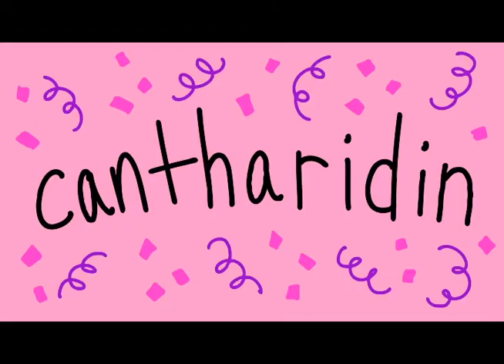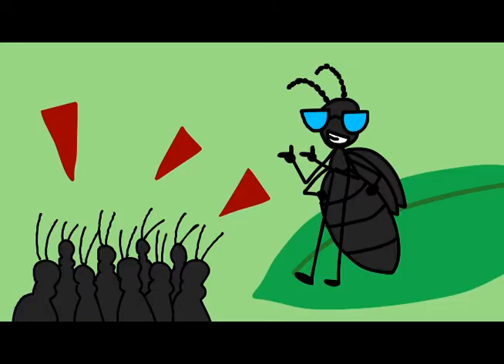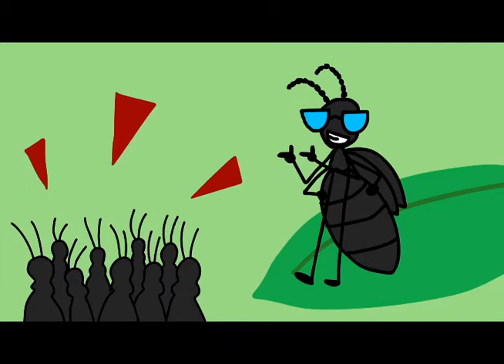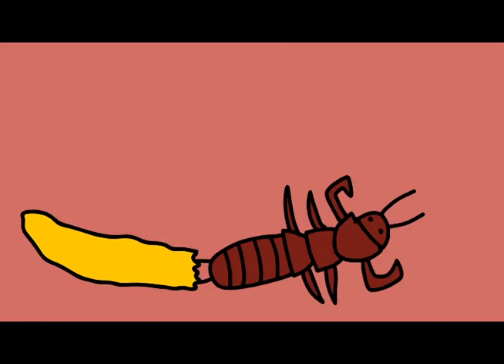Blister beetles are super well known for the dangerous toxin they produce called cantharidin, but one particular blister beetle should probably be known for something else as well. That beetle is Meloe franciscanis. This one is a grown-up, but they don't start that way. In this case, they start as an egg, sitting amongst an average of 761 egg brothers and sisters. When the egg hatches, out comes the blister beetle larva, also called a triangulin.